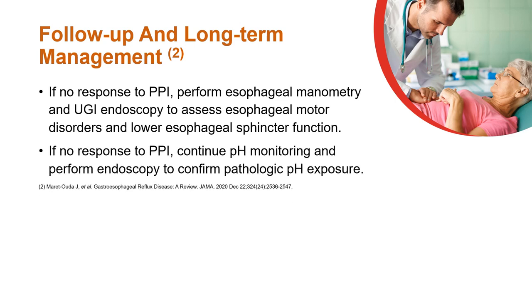If there is no response to PPI, perform esophageal manometry and upper GI endoscopy to assess esophageal motor disorders and lower esophageal sphincter function.